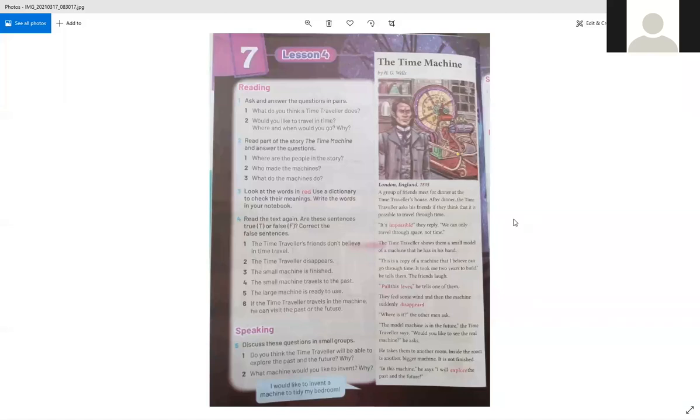After reading the passage, let's revise the new vocabulary. 'Impossible' means something that can never be done. 'Pull' means to use your hand to take something towards yourself. A 'lever' is something like a handle that you use to run a machine. 'Disappears' means vanished — it's no longer there. 'Explore' means to know more information about something.